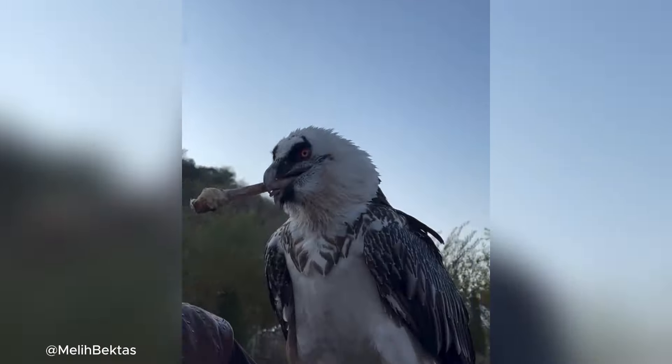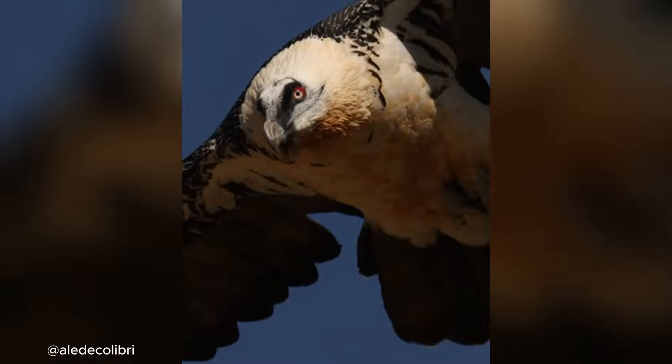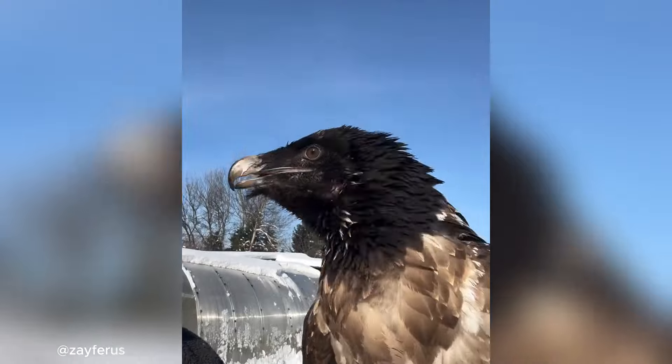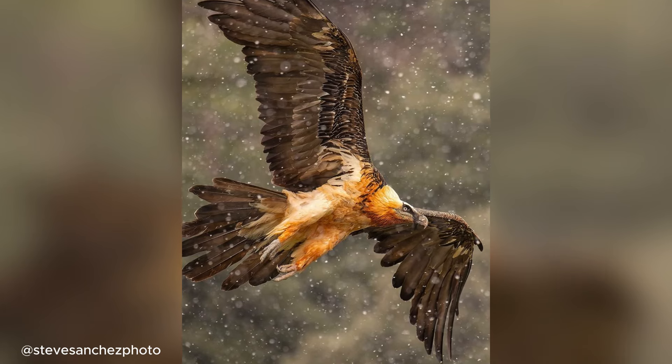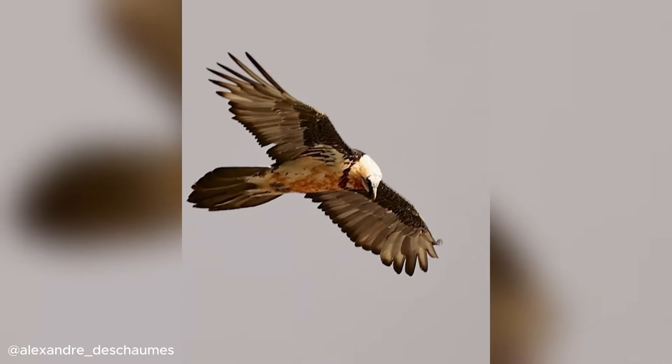This is the bone-eating vulture. The bearded vulture, or lammergeier, is one of the only birds in the world that lives almost entirely on bones. Found in rugged mountain areas across Europe, Asia, and Africa, it has a wingspan of over 9 feet, allowing it to glide through high altitudes in search of bones.